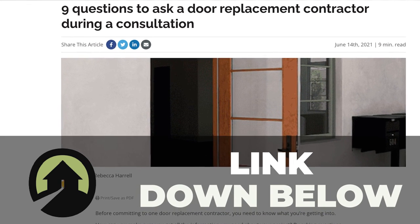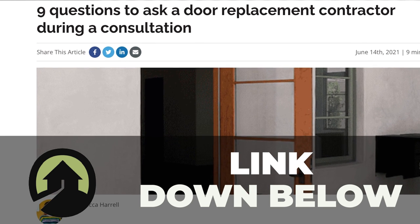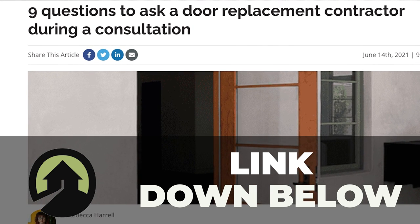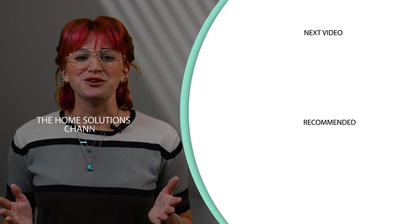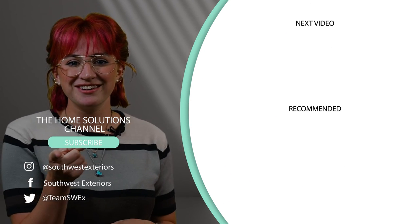Whatever problem you're experiencing with your door, you'll want a professional's opinion. A professional door replacement contractor can assess your problems and determine the best solution. To find the right company, know what to look for and ask the right questions. Linked below, we have an article outlining nine questions to ask a door replacement contractor, so you'll know what company is trustworthy and feel assured they will fix your door problems. Thank you for stopping by the Home Solutions channel, where we want you to have the look you love coming home to.